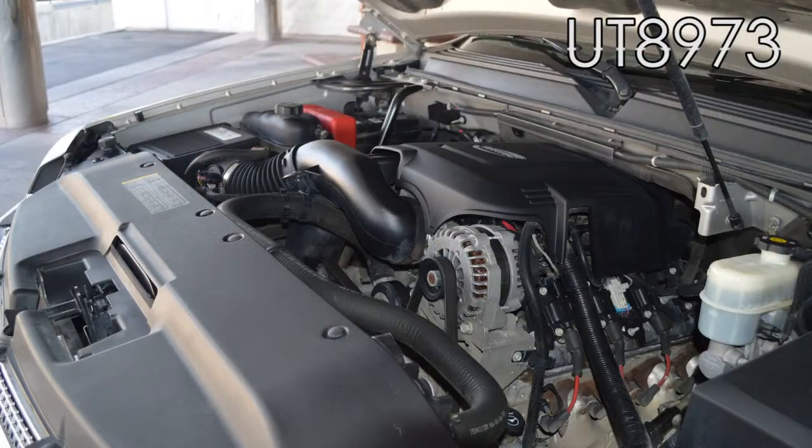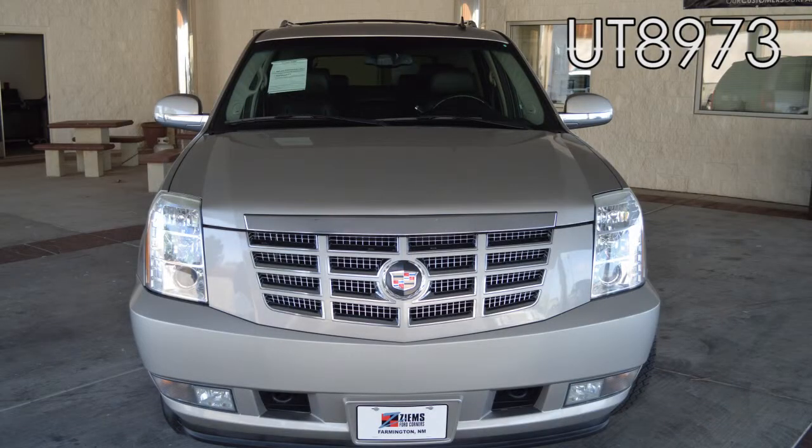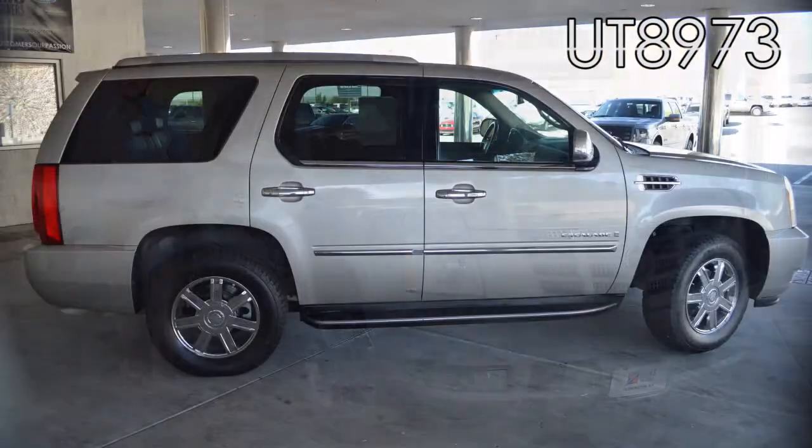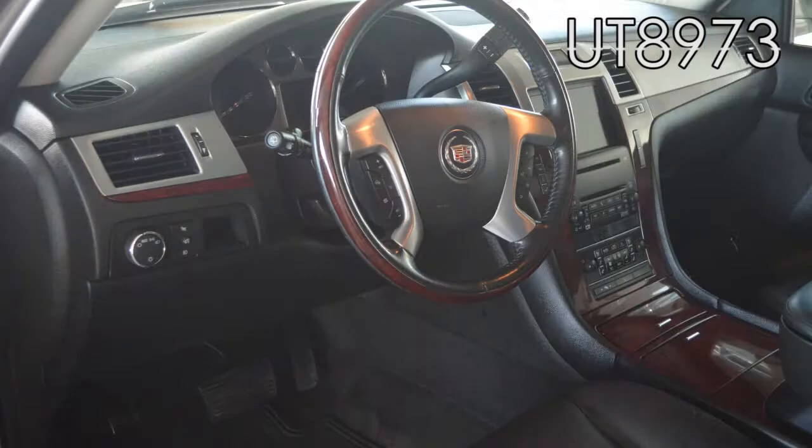Hi, I'm Mike with Zymus Ford and I have a 2007 Cadillac Escalade. This is an all-wheel drive with a 6.2 liter V8 engine and it has just over 102,000 miles. It has a Bose sound system, heated and cooled seats, DVD player, navigation, moonroof, backup camera with sensors, and a tow package.